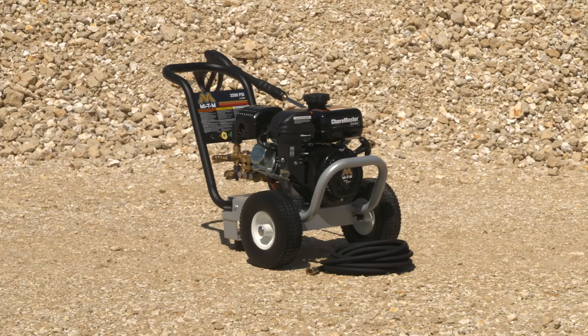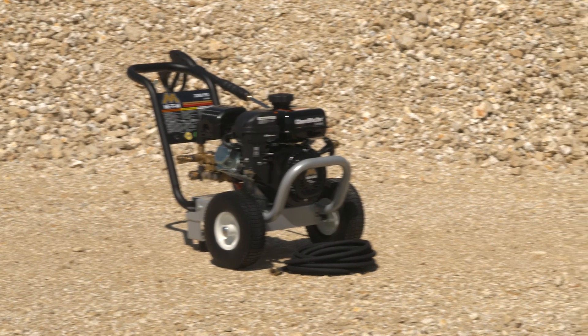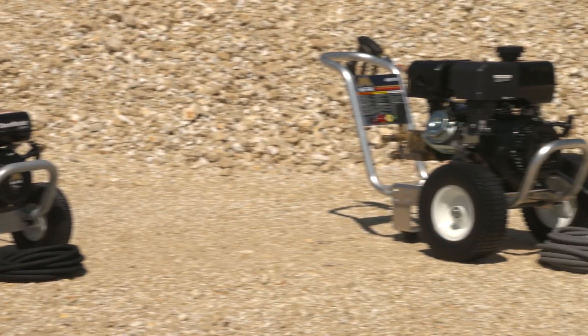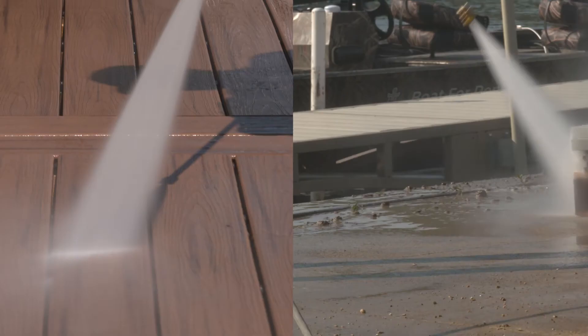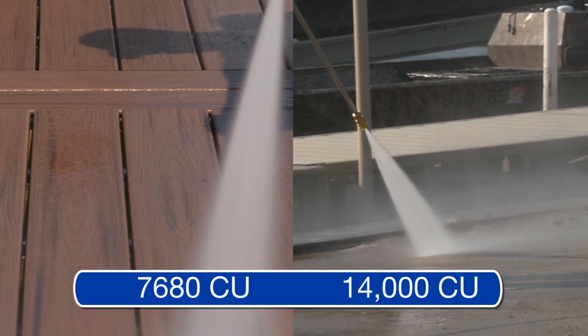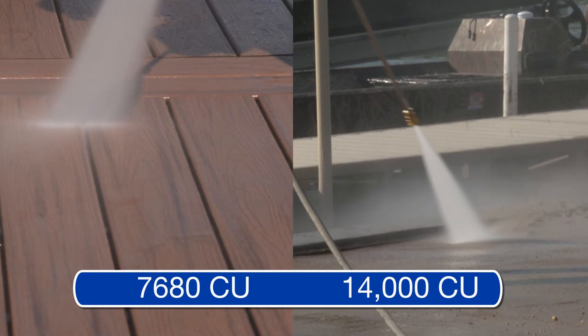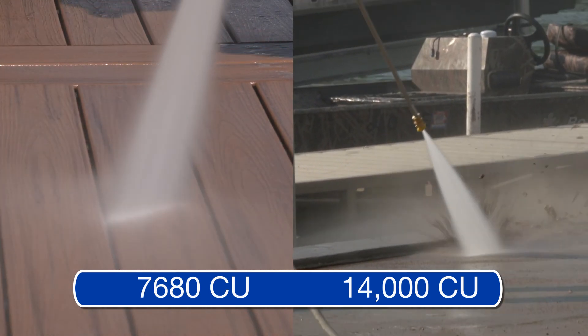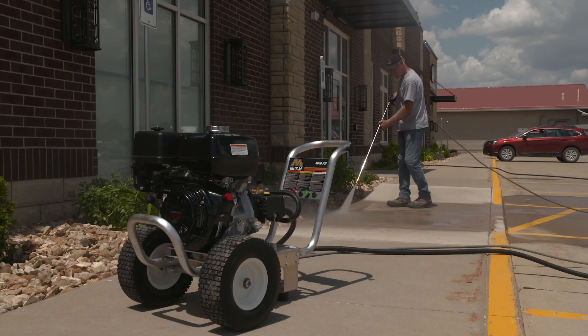The ChoreMaster 3200 direct drive gives you 3,200 PSI at 2.4 GPM for a total of 7,680 cleaning units. Whereas the MyDM JobPro 4000 delivers 4,000 PSI at 3.5 GPM for a total of 14,000 cleaning units. As you can see, the JobPro 4000 direct drive is twice as powerful because you have almost double the cleaning units, cutting your cleaning time in half. Choosing the right pressure washer can turn an 8-hour job into a 4-hour job.